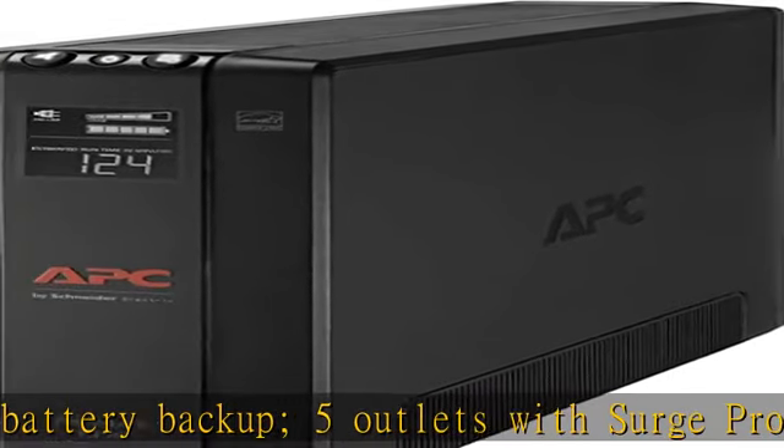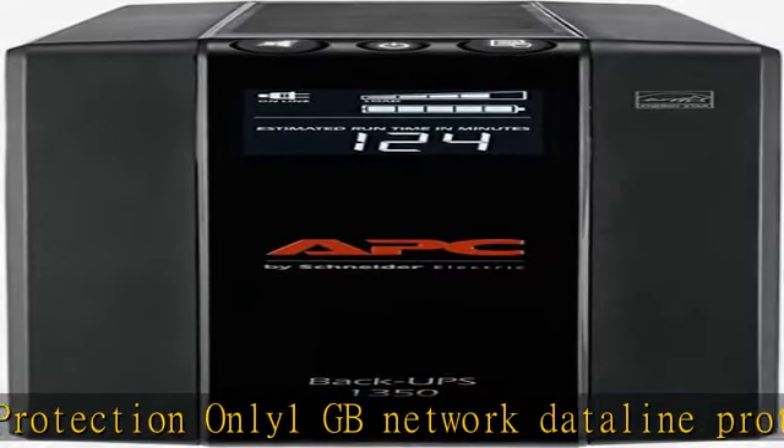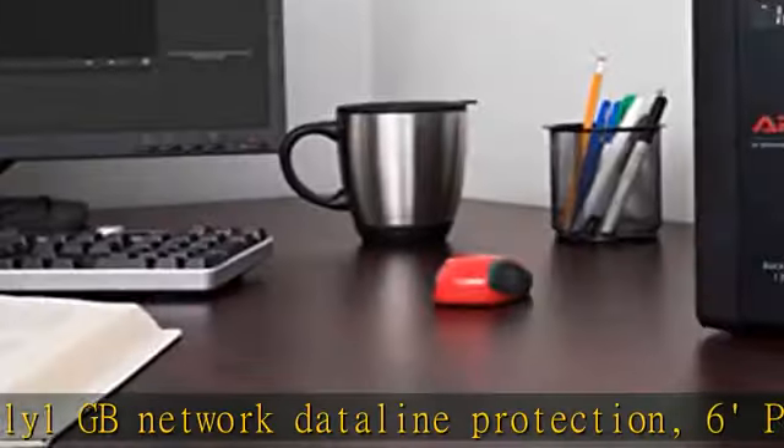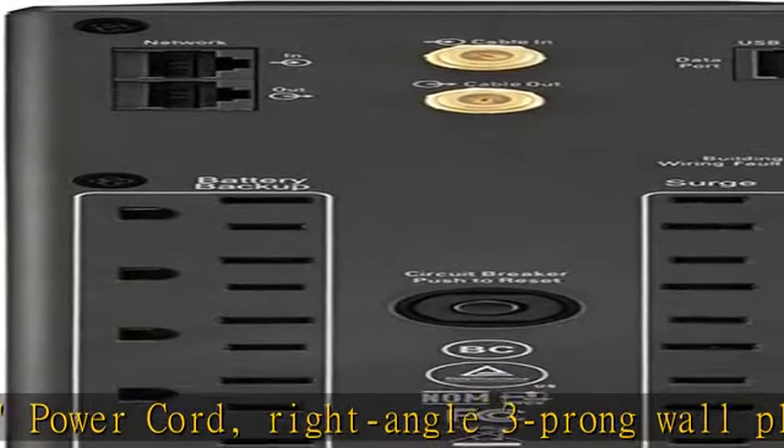Free Windows PC Power Management Software — Mac OS uses native Energy Saver settings. Automatic Voltage Regulation (AVR) instantly corrects low and high voltage fluctuations without discharging the battery, and is Active PFC compatible. Replaceable battery.